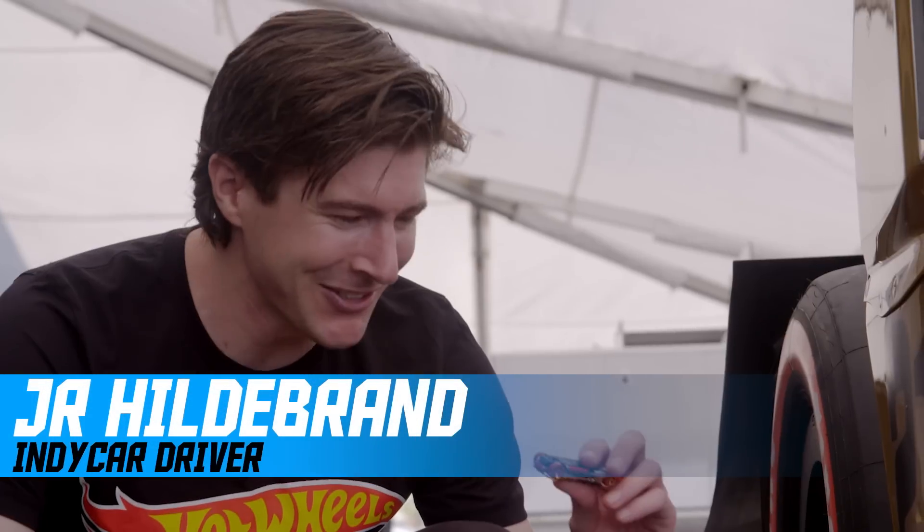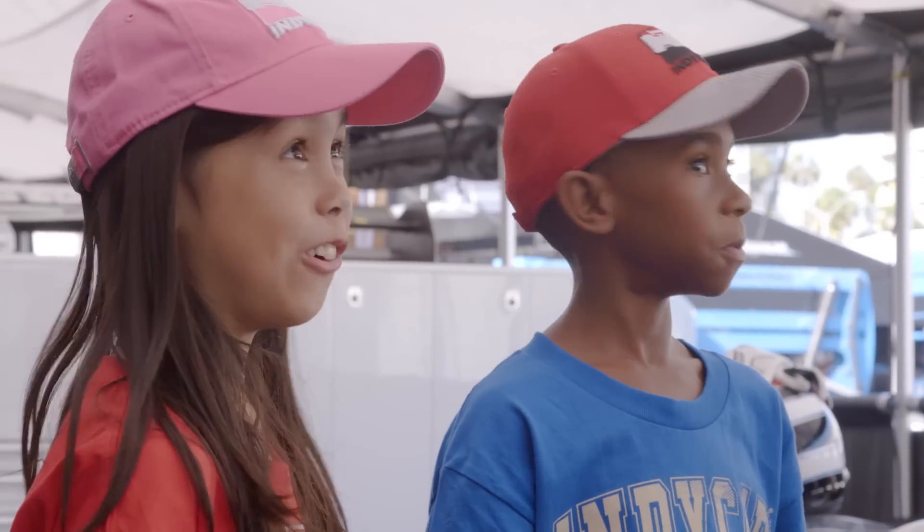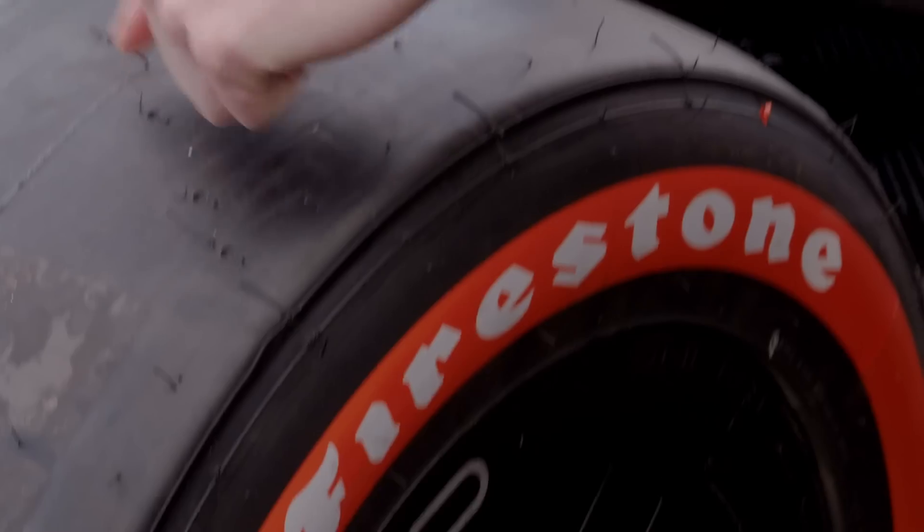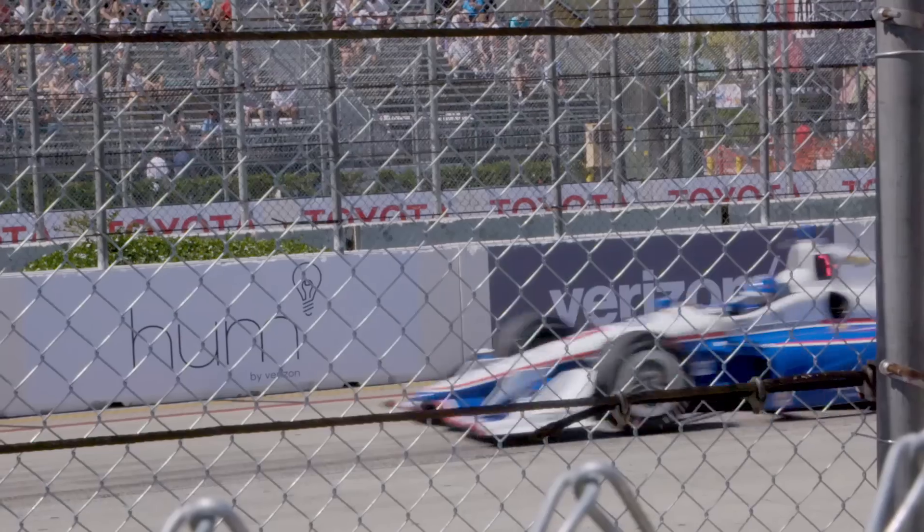Is this your Hot Wheels car? I'm IndyCar driver J.R. Hildebrand. This looks just fine — hardly a scratch. Have you guys ever seen an IndyCar up close like this before? It's pretty cool, isn't it? There's all these kinds of crazy shapes, and you can see this stuff is made out of all kinds of different materials. That's to keep us safe.